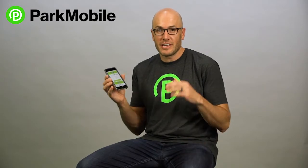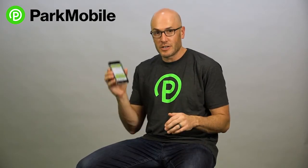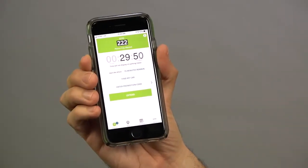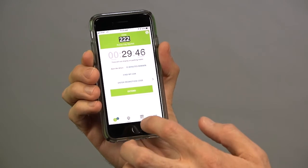On the ParkMobile app, we actually let you extend the time of your parking session. That's a really nice feature. I'm going to show you how it works. So when you have an active parking session going, you can see the countdown clock right here. Here the countdown clock is showing how much time you have left.